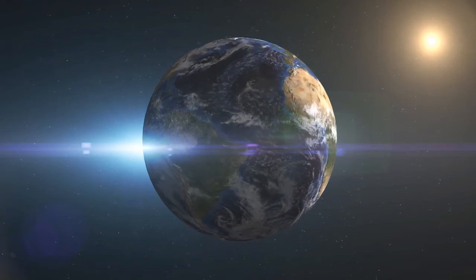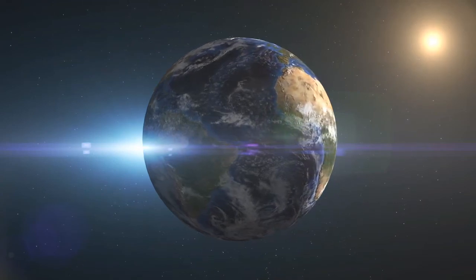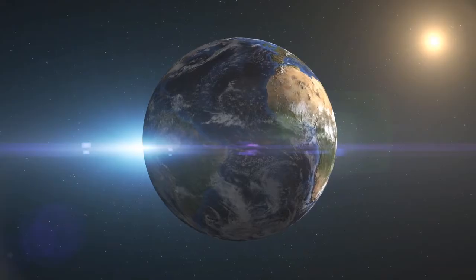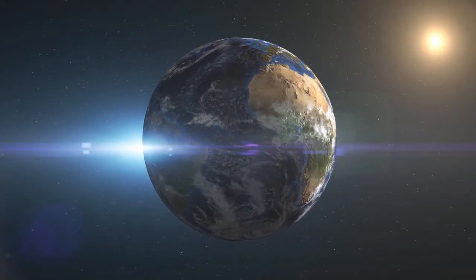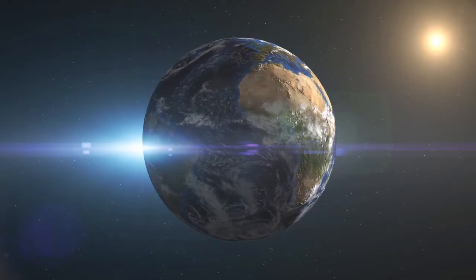If I ask you which month of the year you think that the earth is closest to the sun, you would say during June, July, or maybe August — then you are wrong.